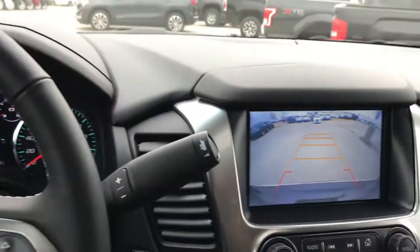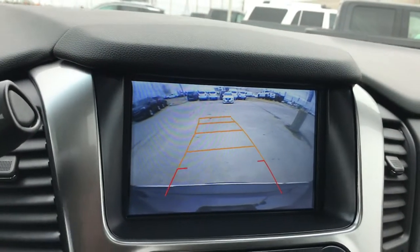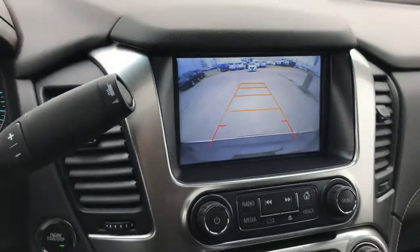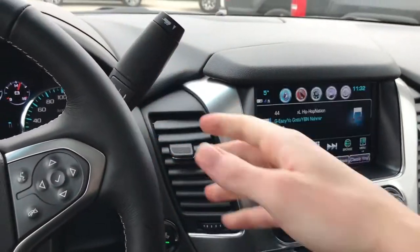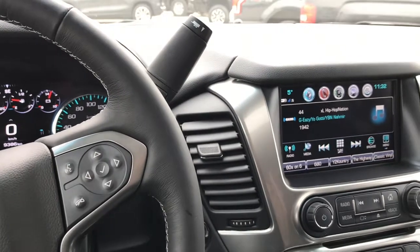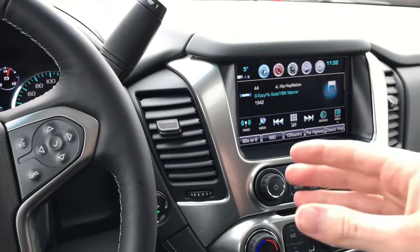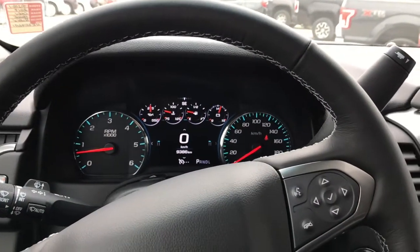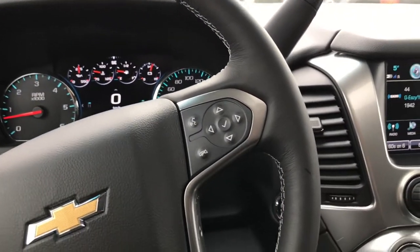Sticking the vehicle into reverse is going to reveal that backup camera — this does have trajectory, so the lines are going to move as you steer the wheel. The system works in conjunction with those parking sensors, which you can turn on and off. That's going to help you back up within a foot of a vehicle either in front of you or behind you, and it's going to alert you on the front screen how close you are. Great system.